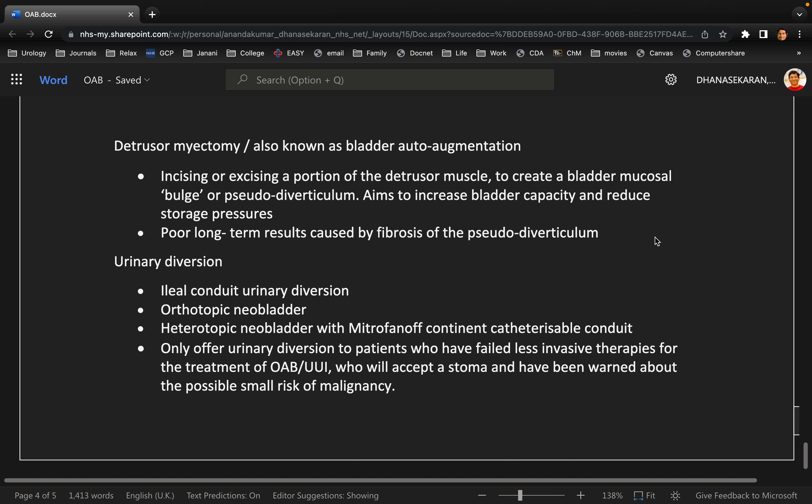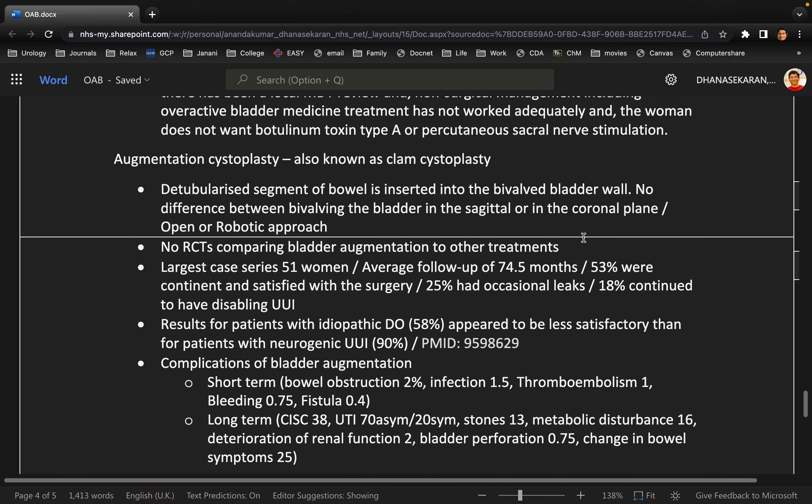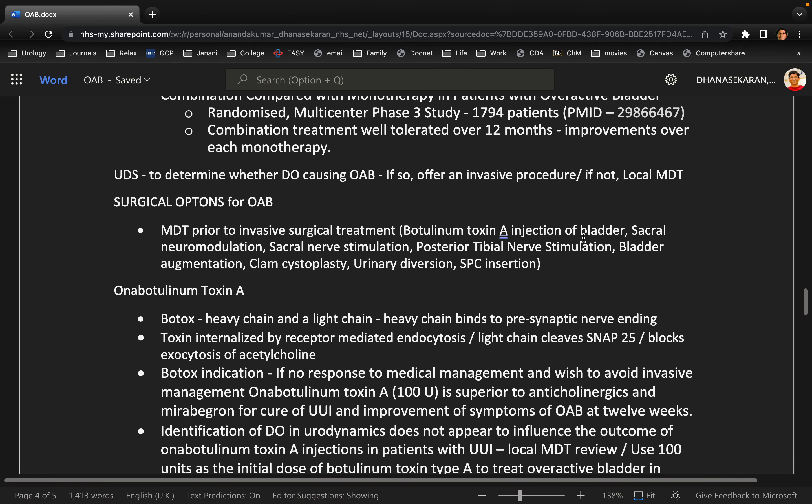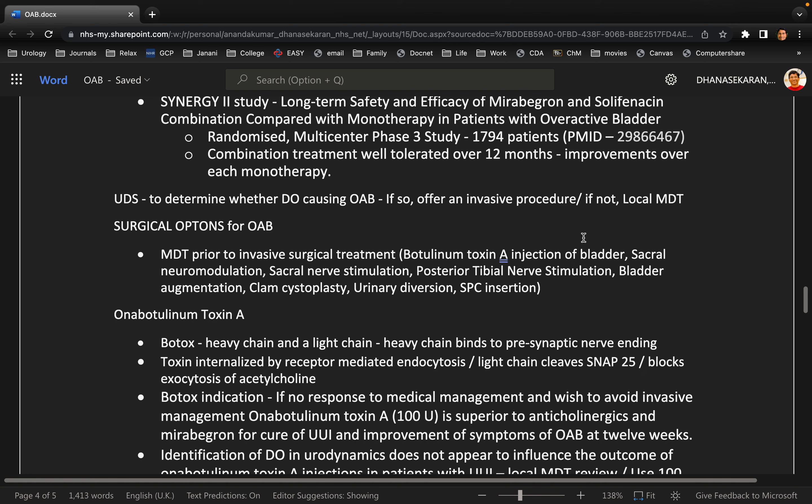When you mentioned the urodynamics study didn't show detrusor overactivity — I was actually asking Ali an option: if urodynamics is not showing detrusor overactivity, what will you do? I was expecting you to bring up ambulatory urodynamics. That takes us into a different setup. You can't go for ambulatory before MDT, but once urodynamics is done and shows no detrusor overactivity, we need to know what is really happening — whether to repeat urodynamics or proceed to ambulatory urodynamics — and discuss it in the local MDT.